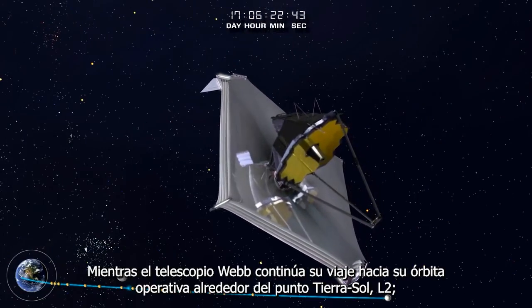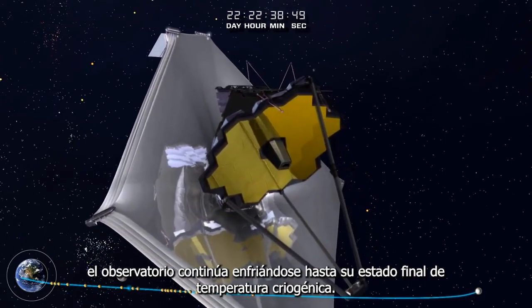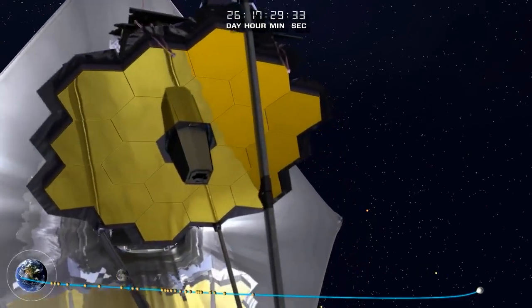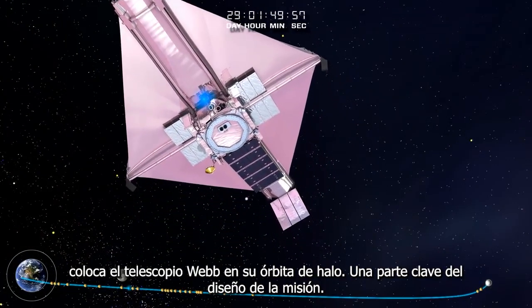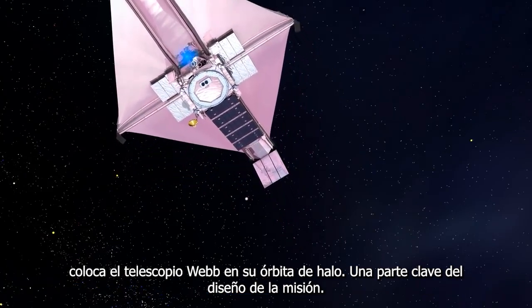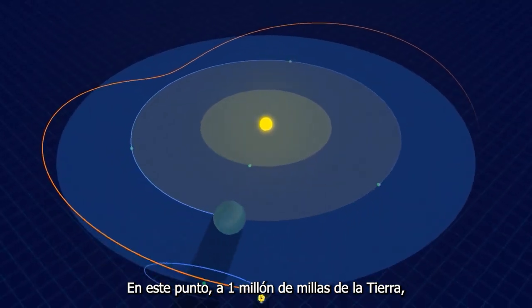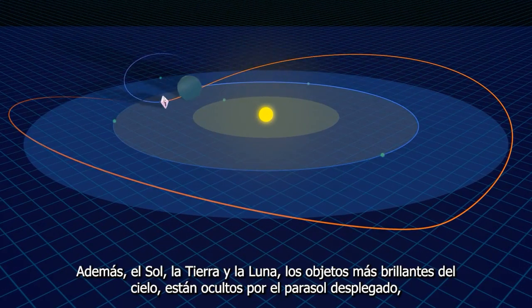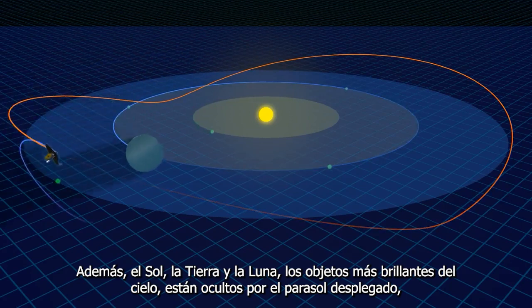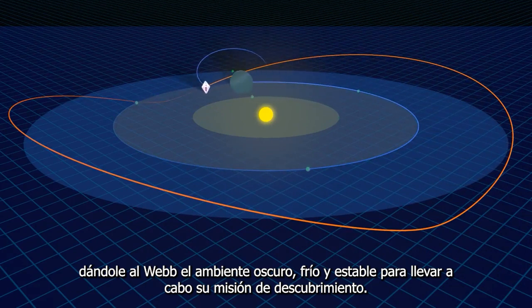As the Webb Telescope continues out to its operational orbit around the Sun-Earth L2, the observatory continues to cool down to its final cryogenic temperature state. A trajectory correction applied 29 days after launch puts the Webb Telescope into its halo orbit, a key part of the mission design. The Sun-Earth L2 point is where Webb's orbit around the Sun is synchronized with Earth's. At this point, one million miles from Earth, Webb is free from the thermal influences of the Earth and all eclipses. Additionally, the Sun, Earth, and Moon — the brightest objects in the sky — are hidden by the deployed Sunshield, giving Webb a dark, cold, and stable environment to carry out its mission of discovery.